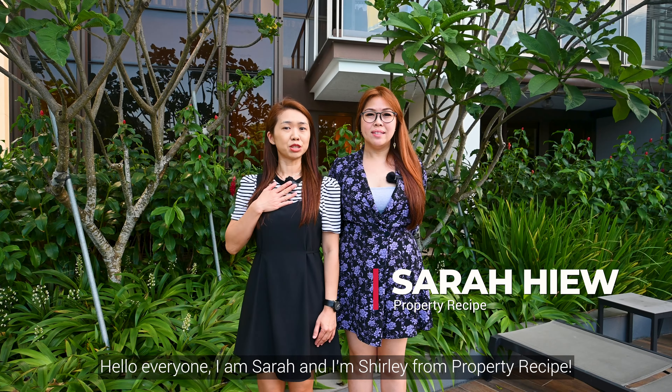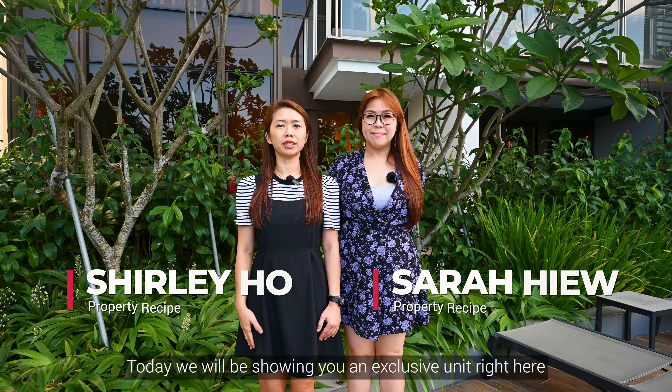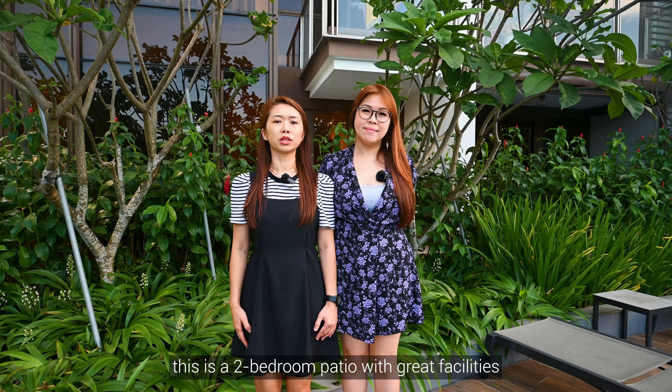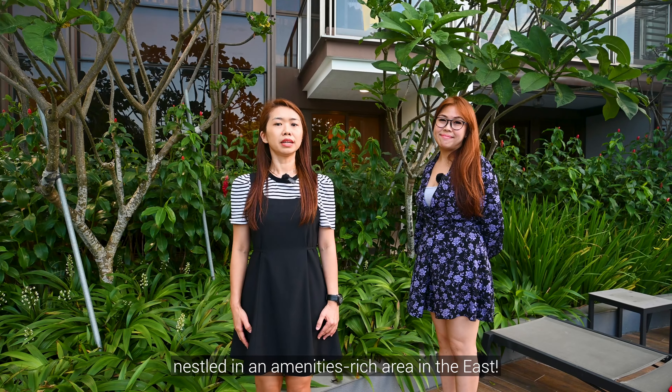Hello everyone, I'm Sarah and I'm Shelley from Property Recipe. Today we will be showing you an exclusive unit right here at Seaside Residences in District 15 East Coast. Another product development by Freso. This is a two-bedroom patio with great facilities nested in an amenities-rich area in the east.